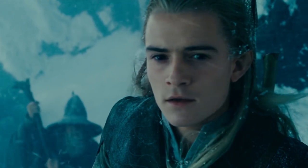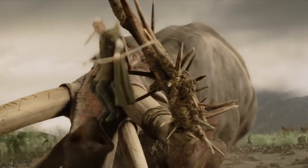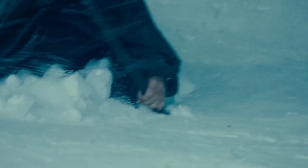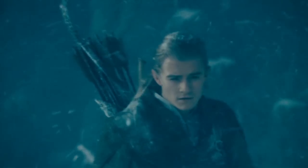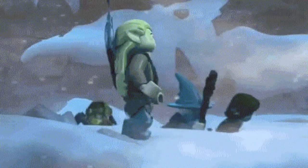Number six: Legolas and his snow walk. In Lord of the Rings, elves aren't just immortal supermodels — they're also nimble and light of foot. In the book, Legolas brags of the ability of elves to traverse snow, which can be seen in the movie in this scene. Notice how the rest of the fellowship trudges knee-deep while Legolas floats above with the greatest of ease. It's such a neat detail that's replicated in the Lego Lord of the Rings video game.